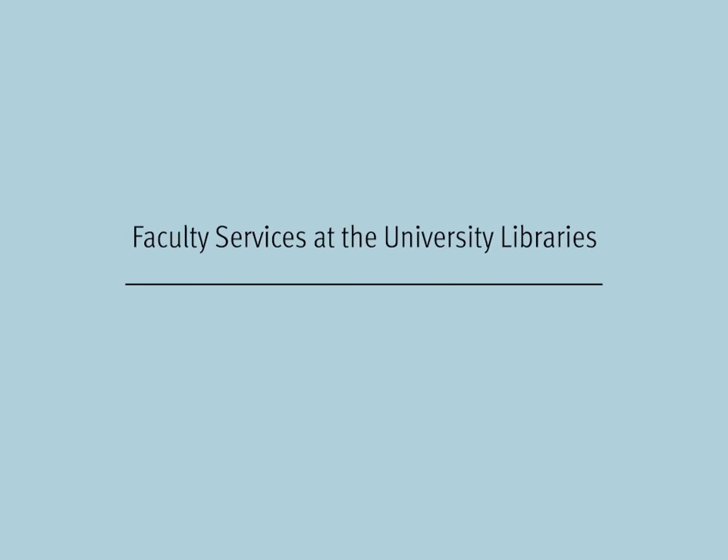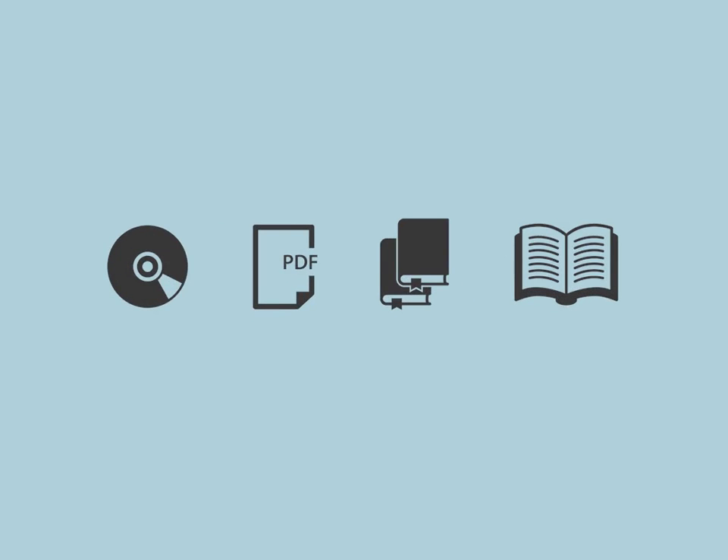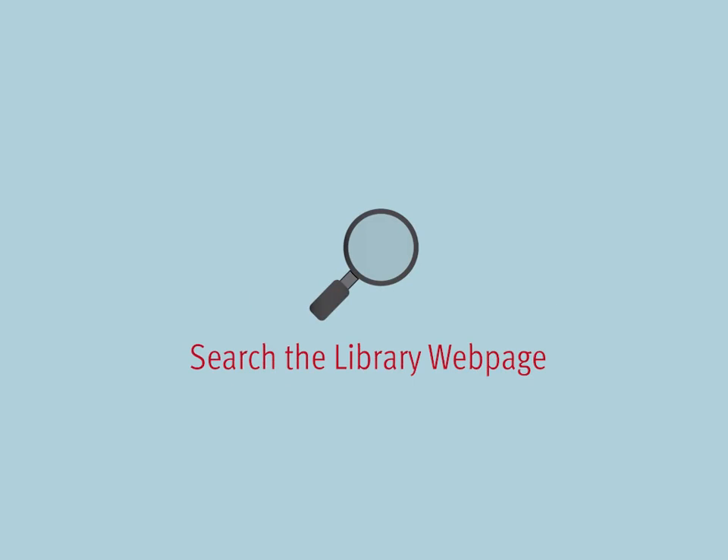Let's talk about the faculty services that are provided at the university libraries. Let's talk a bit about the library resources available for faculty members. Library resources are searchable through the library's webpage.